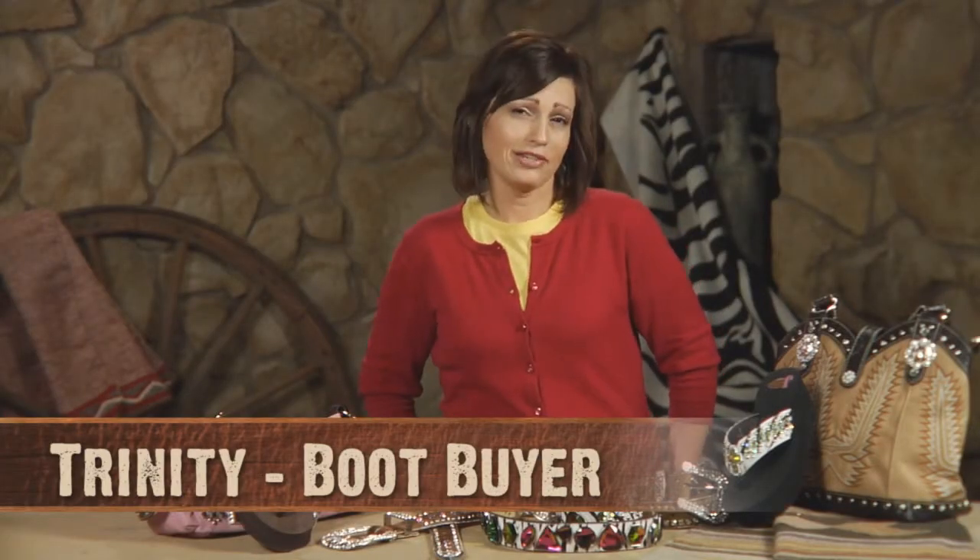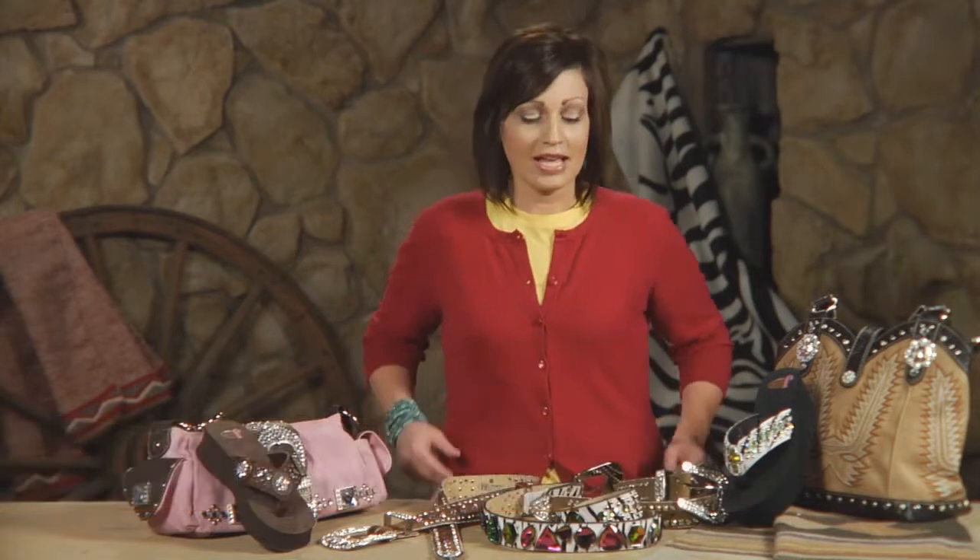The best way to add a little sparkle and bling to maybe last year's outfit or a really plain outfit is to invest in some Western bling.